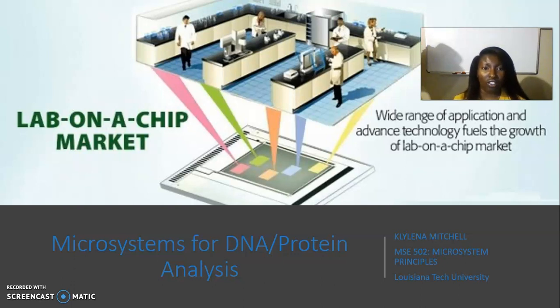With viruses like the coronavirus, we want to be able to quickly diagnose and move on to the next step. Too much time is wasted on waiting for results, and by then the disease or virus has set in and taken over. With lab on a chip microfluidic devices, we can address this problem.